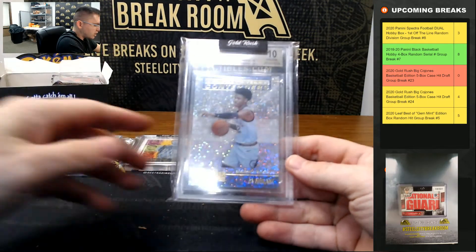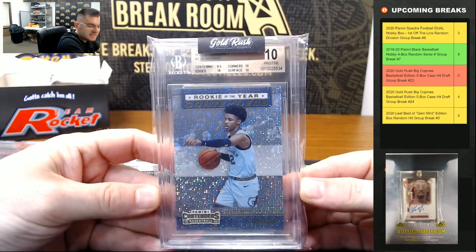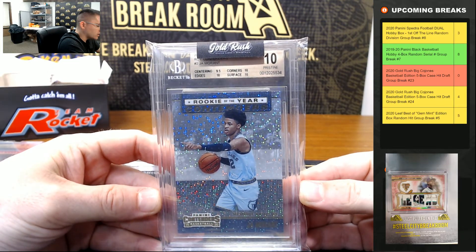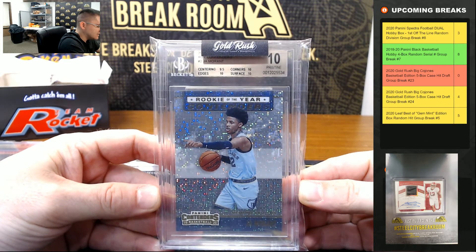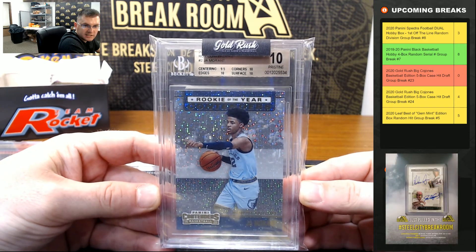Ja Morant rookie of the year contenders — that is ten pristine: edges, surface, corners ten. The centering nine-five, ten pristine on the Ja Morant.